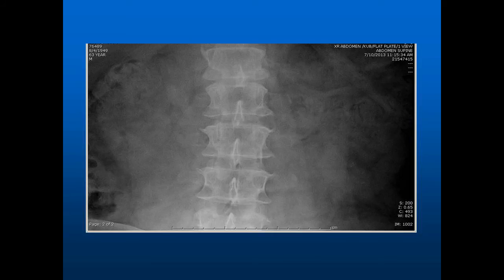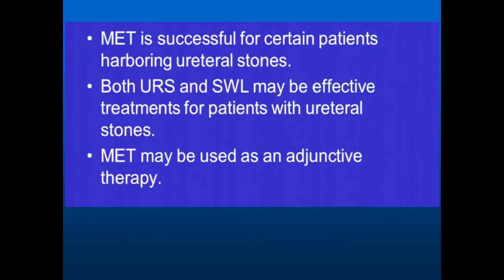Here is our plain abdominal film showing no stone. Medical expulsive therapy — what is that? Tamsulosin. This medication will relax the ureter so the stone can flow through to the outside if it's small. We frequently use that with either shockwave lithotripsy or when we use ureteroscopic surgery.